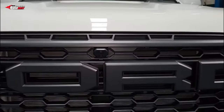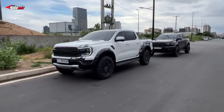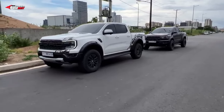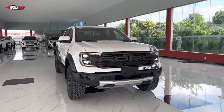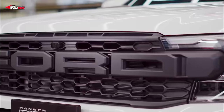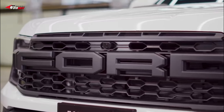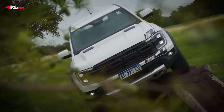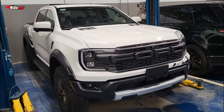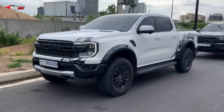A 2024 Ford Ranger Raptor has been pictured rolling down the production line at the carmaker's Michigan Assembly Plant, providing us with our first opportunity to see the pickup in U.S. specification.